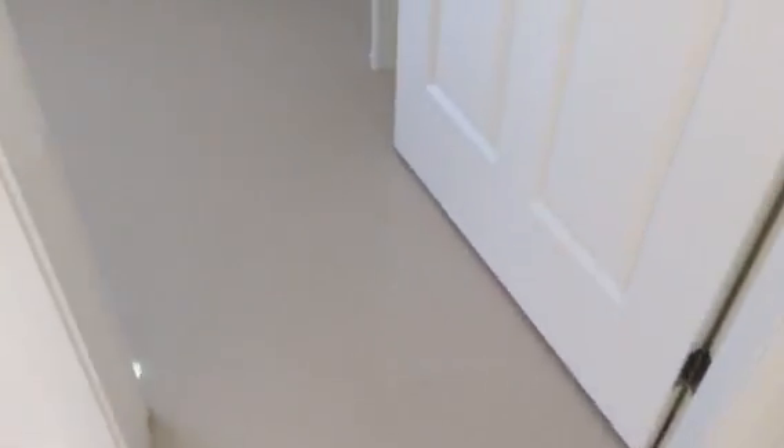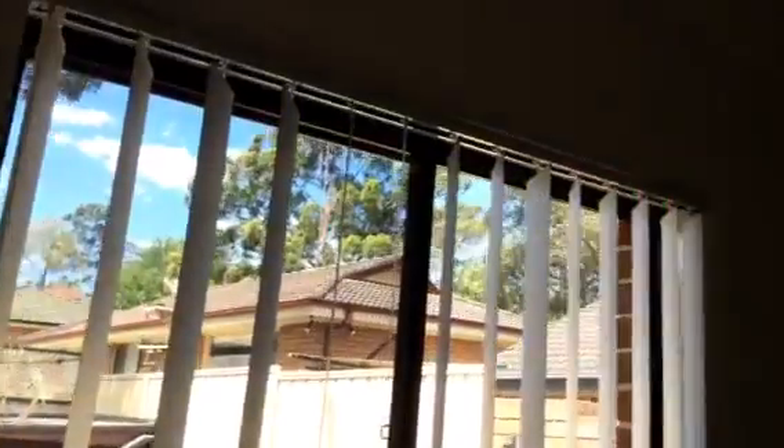I've labelled this room bedroom 2. The whole property is freshly painted with brand new fixtures and fittings. Through here is bedroom 1.